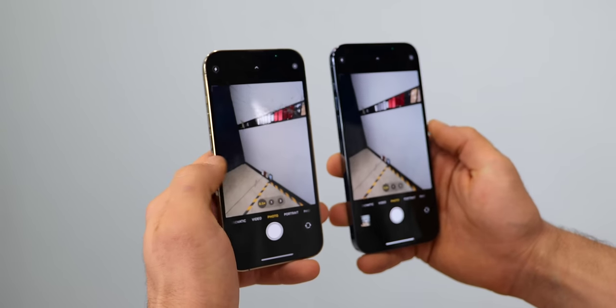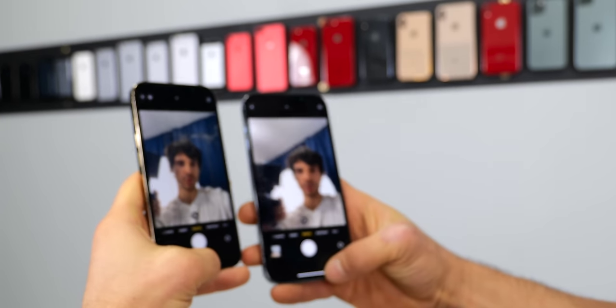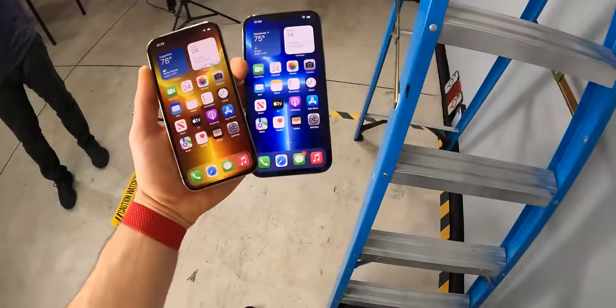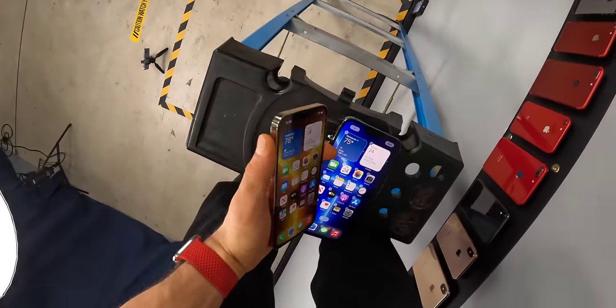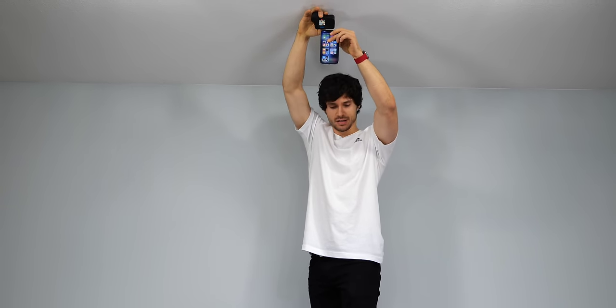Cameras — all is good. Front-facing working on both. Face ID — good. ProMotion still working. And out comes the ladder, as high as we can get it — close to 10 feet. Beautiful Sierra Blue, now to hit the ground from 10 feet.